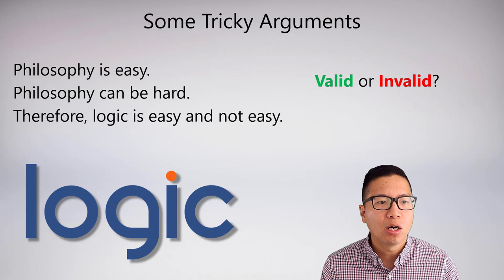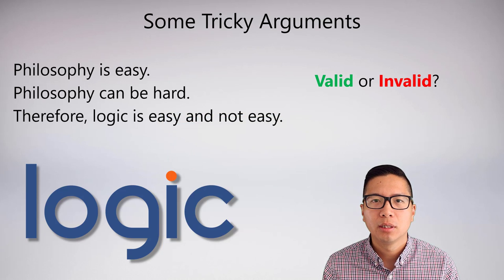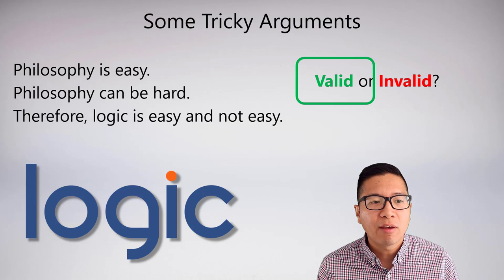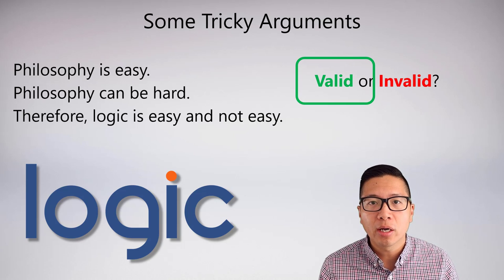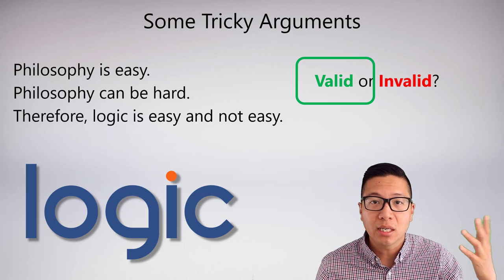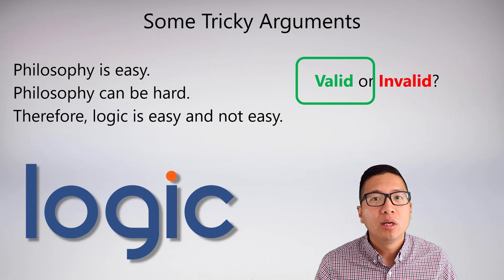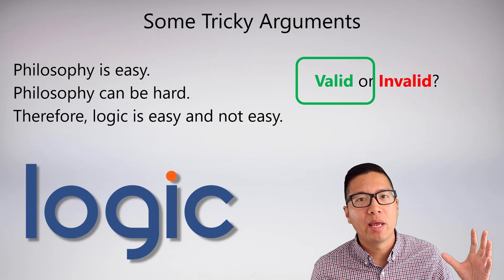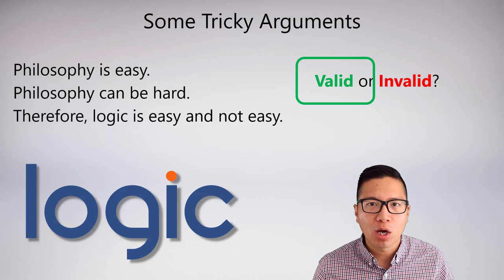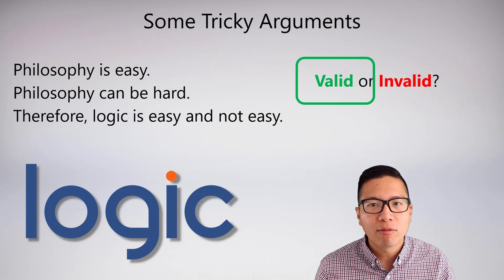Next tricky argument: Philosophy is easy. Philosophy can be hard. Therefore, logic is easy and not easy. Is this valid or invalid? This argument is valid, and it's very similar to the one we just looked at. The conclusion — logic is easy and not easy — is a contradiction, so the conclusion is always false. But the premises contradict each other, so we can never have all premises true at the same time. Even though the conclusion is always false, we can never make all the premises true simultaneously. So we never get the combination where all premises are true and the conclusion is false, which means it's not invalid — and if it's not invalid, it's valid.